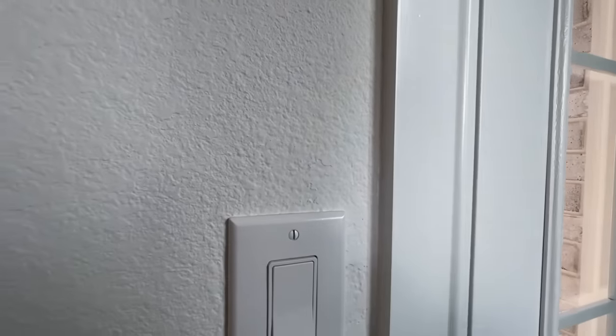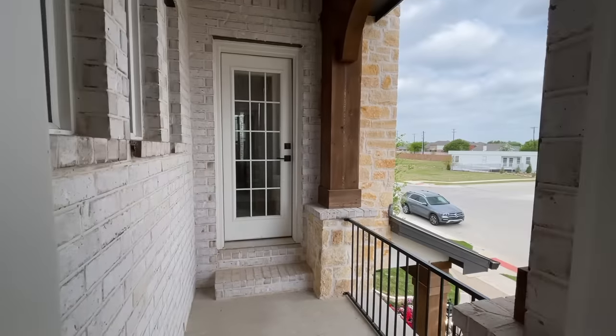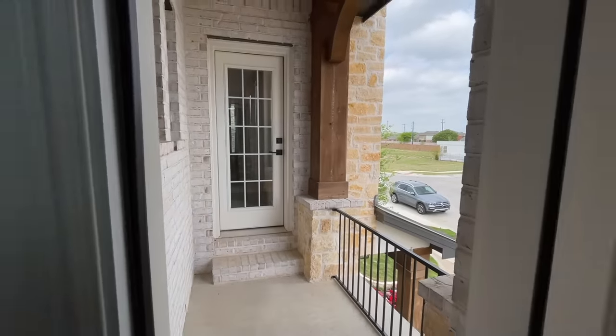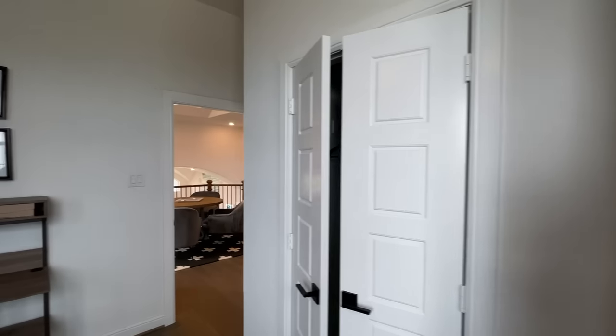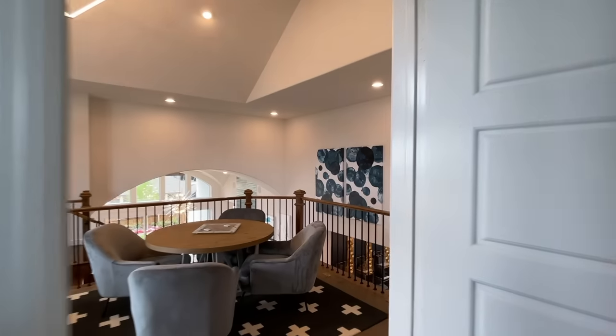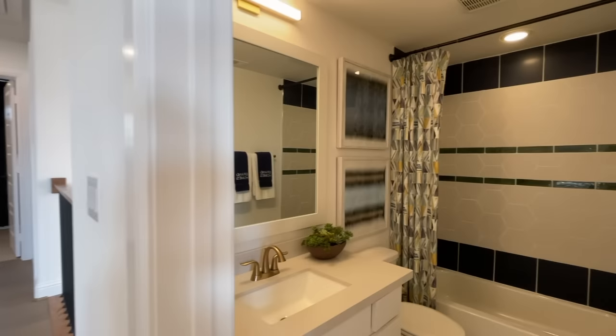And then you have this outside front balcony here, which is pretty cool — and it actually leads to the other room. That's a nice little add-on there.